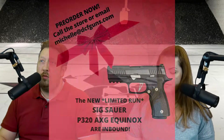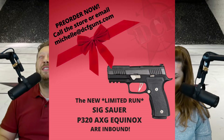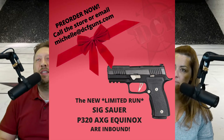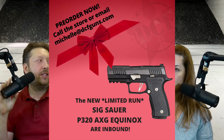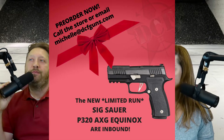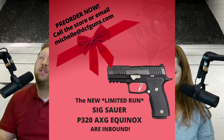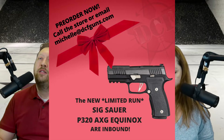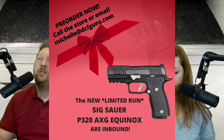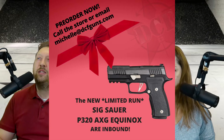Also introduced very recently from Sig Sauer is the P320 AXG Equinox. This is a very limited run — there are only going to be so many available for a certain period of time, then they're going away for good. They've been doing that with a lot of their recent releases; the AXG Scorpion came out and then disappeared. This one has the two-tone Equinox slide and since it's a P320 it's a 9mm striker-fired pistol. It looks like they've put a specialized flat-face trigger in there as well.